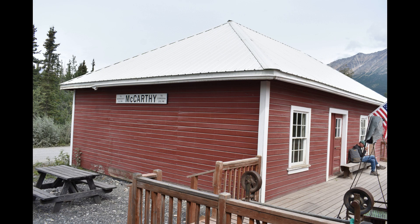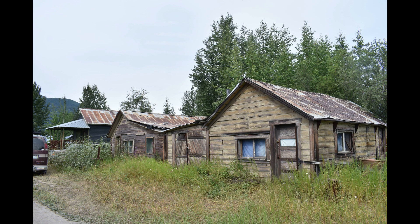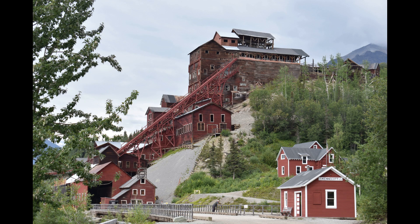Now we're at the McCarthy train station and the town of McCarthy, which sprung up because the actual mine town was non-drinking and no women. So McCarthy sprung up to be the whiskey, wine, and song part of town — that's the history of that. This is the national historic landmark.